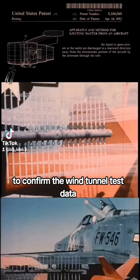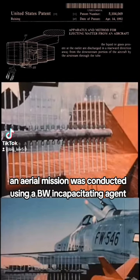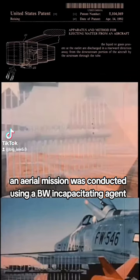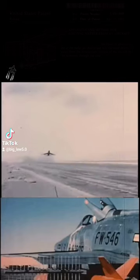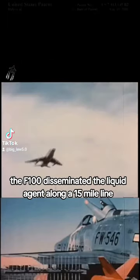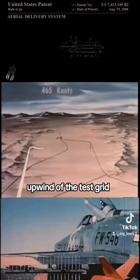To confirm the wind tunnel testing, an aerial mission was conducted using a BW incapacitating agent. Flying at subsonic speed, the F-100 disseminated the liquid agent along a 15-mile line upwind of the test grid.